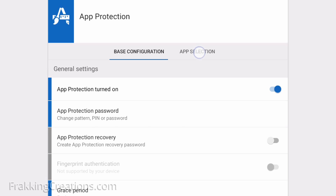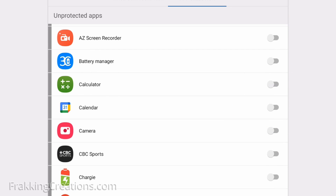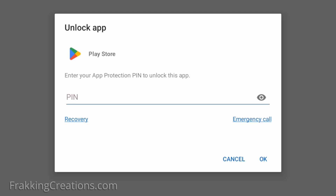Configure any of your installed apps to require this additional authentication, like your banking apps, online store apps, email, calendar, and more. By default, it also requires the Sophos Intercept X settings and Android settings to use authentication for added security. Make sure to enable the Google Play Store and other installer settings too — this adds a layer of security to prevent someone from easily installing apps on your device without your knowledge.